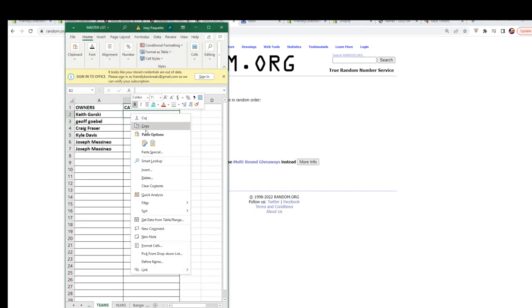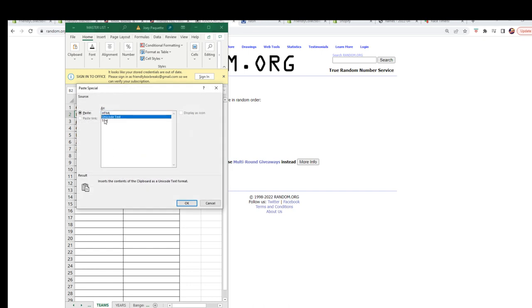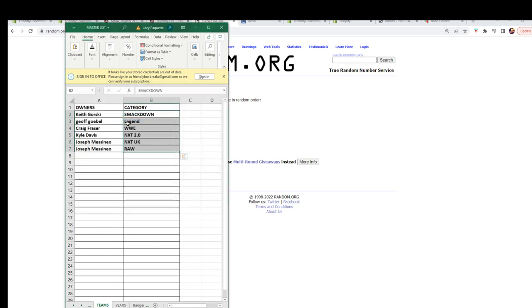Let's paste these in and see who everybody has. Keep G, you've got SmackDown. Jeff G, you've got Legend. Craig F, WWE. Kyle D, NXT 2.0. Joseph M, NXT UK and Raw. I'm gonna switch over and add this list — any trades, let's make them happen now.